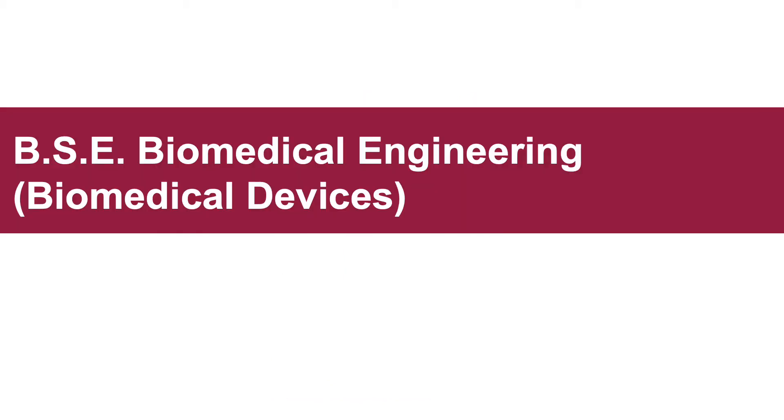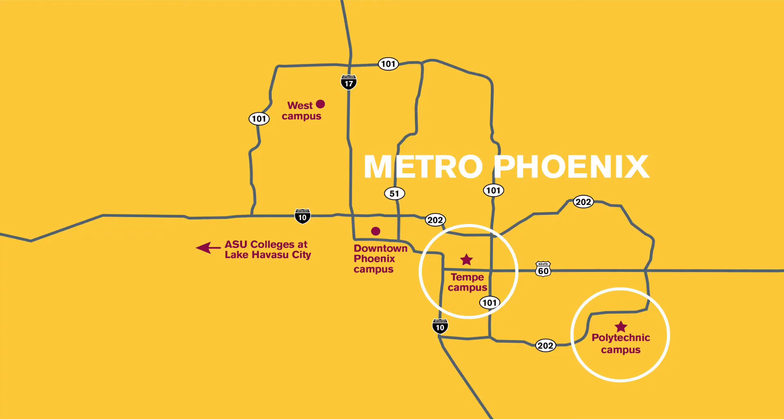This presentation will explore the biomedical engineering degree program with a concentration in biomedical devices. ASU has five campuses that span the Phoenix metro area, and the Fulton Schools of Engineering are located on two of those: the Tempe campus and the Polytechnic campus.